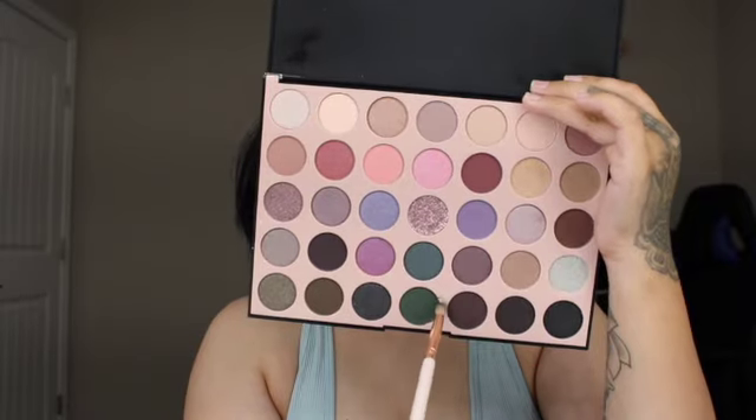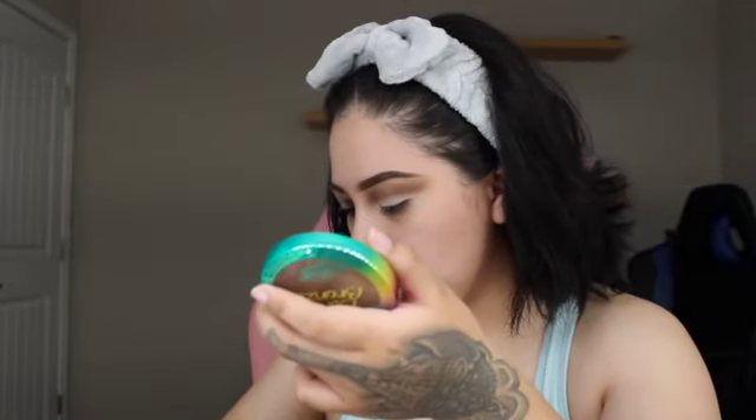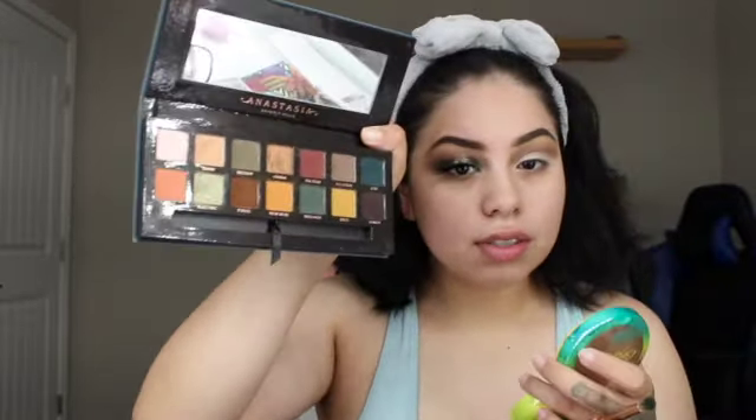Next I'm grabbing this forest green, army green — whatever you want to call it — color, and guys it is so beautiful. The last time I had a shade like this was in the Subculture palette, and this green looks a little bit better and honestly performs a lot better too, because I had serious problems with that palette in general. I'm going to be applying this shade on the outer and inner part of my eye.